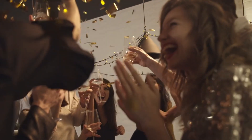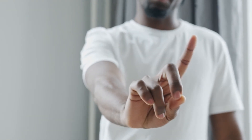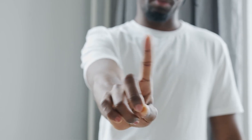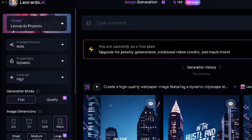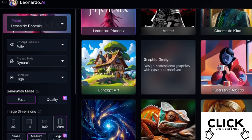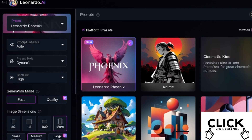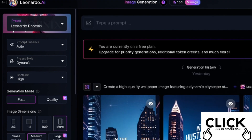After creating your Zedge contributor account, you need to start making wallpapers. Avoid using copyrighted items and characters like Batman or Spider-Man. Instead, use Leonardo AI to create amazing wallpapers. Leonardo AI is free and provides 150 credits per day. You can find the link to Leonardo AI in the description below. Your version might differ from mine since I use an updated version, so use the link for the best experience.